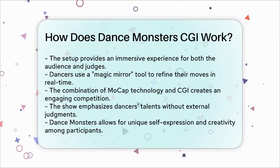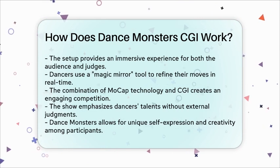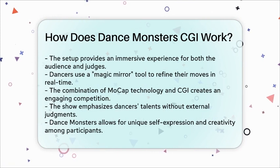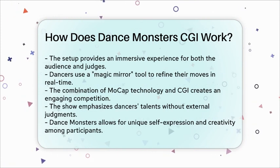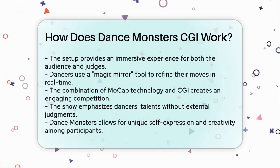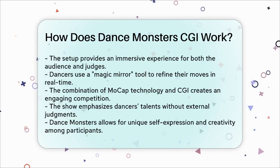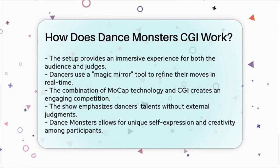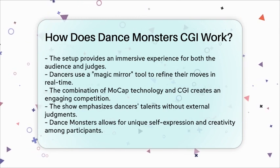In essence, Dance Monsters combines cutting-edge motion capture technology and CGI to create a unique and engaging competition that focuses purely on the dancers' talents, free from any external judgments. This innovative approach makes the show both entertaining and inspiring, allowing dancers to express themselves in ways they never thought possible.